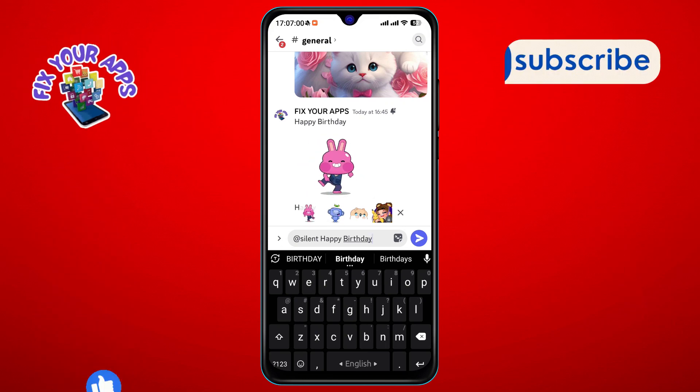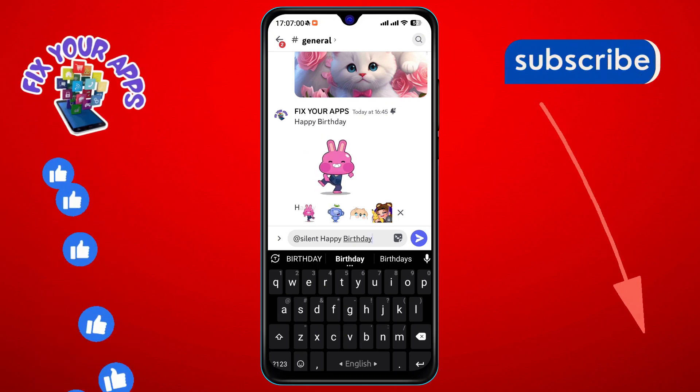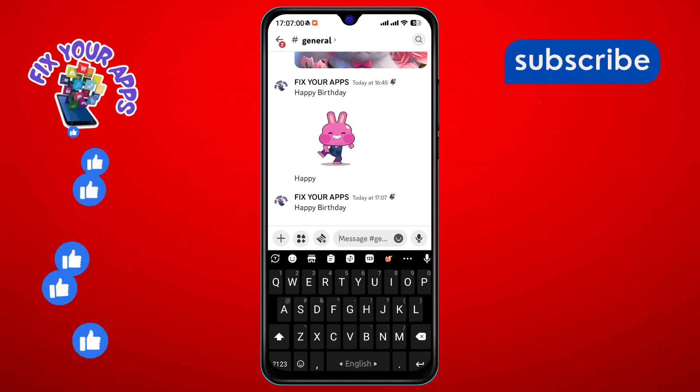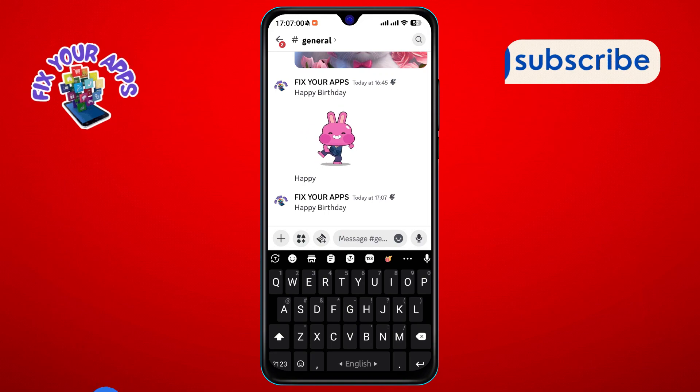Step 8. Once your message is ready, press the send icon located at the bottom right corner of the screen. And there you have it — you've just sent a silent message on Discord, allowing you to share information without making a sound. Thanks for watching.